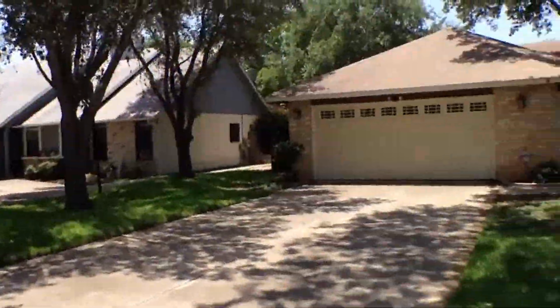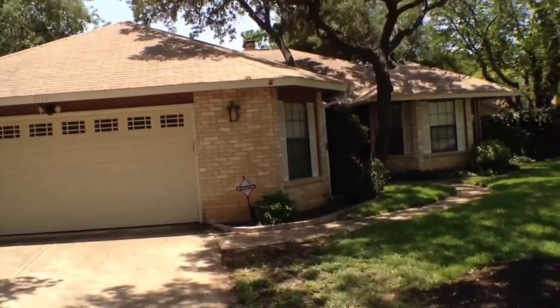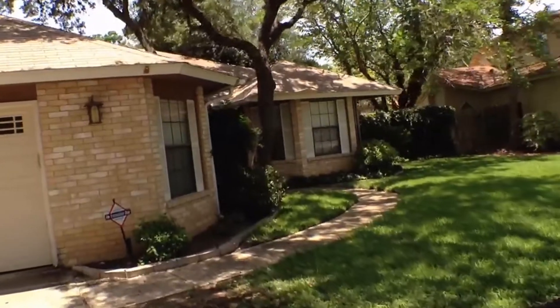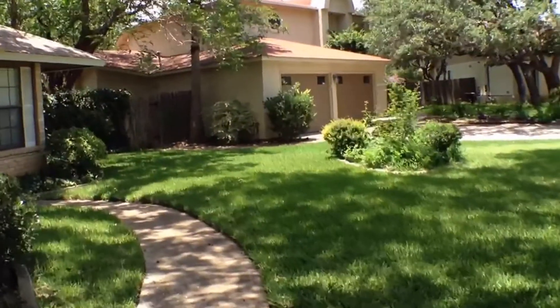Headed inside for a quick tour. We've got a two-car garage. This home does have a swimming pool out back. Very shaded lot with lots of mature trees and great landscaping around this home.